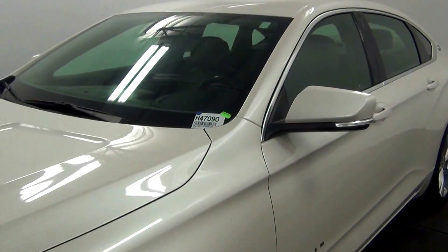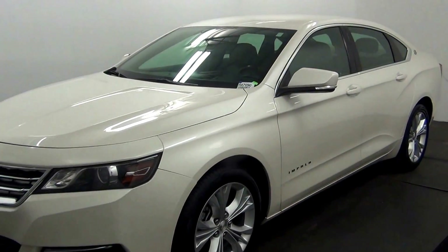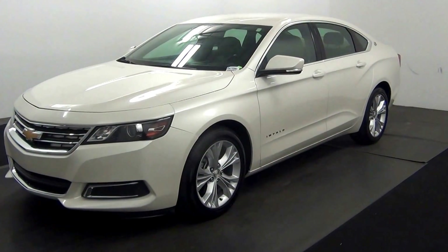Welcome. Today we're going to do a walk around a 2014 Chevy Impala. Stop number 847-090.